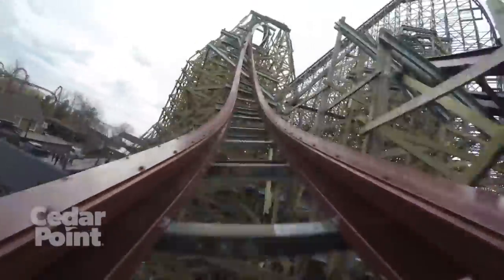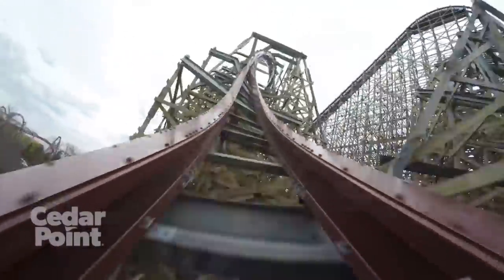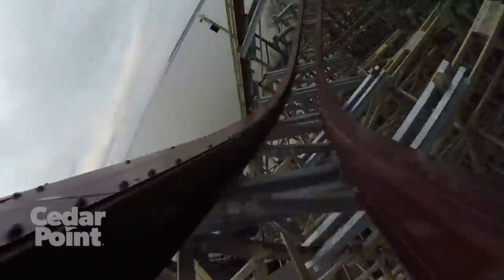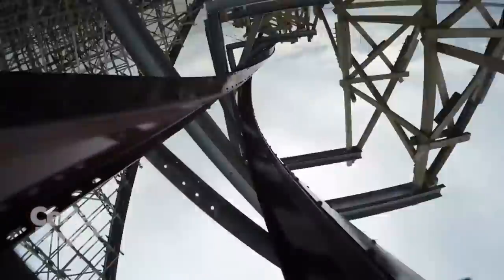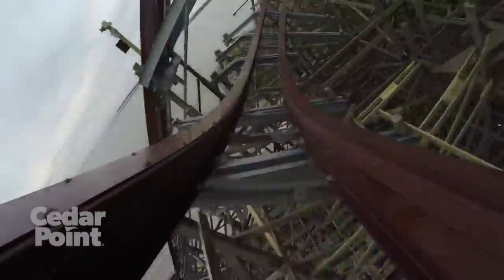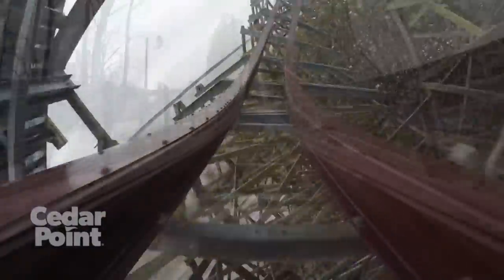Following the overbanked turn is an element I feel is really overlooked and not talked about enough. This is one of my favorite inversions I've ever experienced and definitely my favorite of the four inversions on Steel Vengeance — the super whippy zero-g roll. You sort of step up into it with an airtime hill, then rise up and twist around to the right as you are just whipped through this inversion.